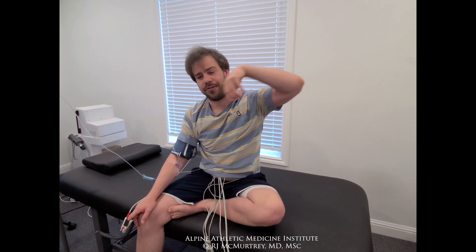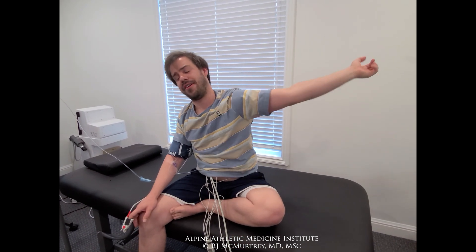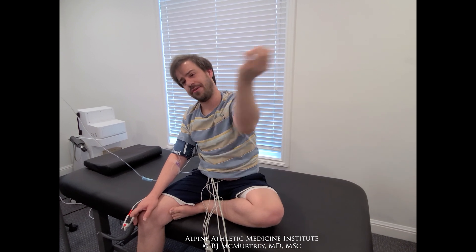Interesting — the crepitus has gone down a ton. The same with my shoulder. Usually I can get it to pop pretty loud when I'm moving around, and there's almost nothing now.